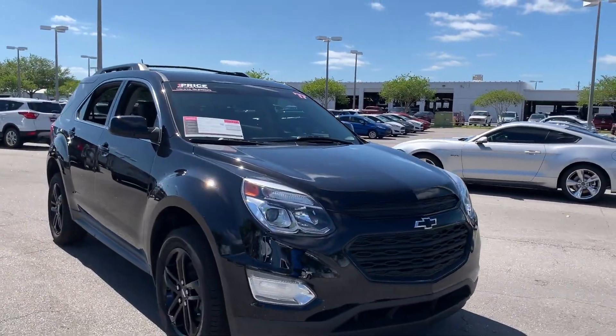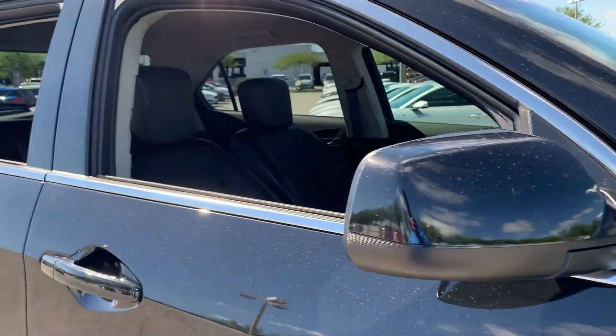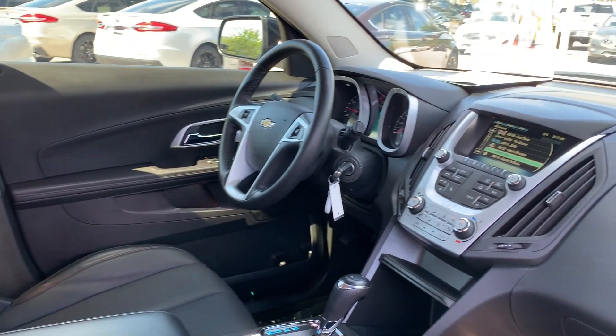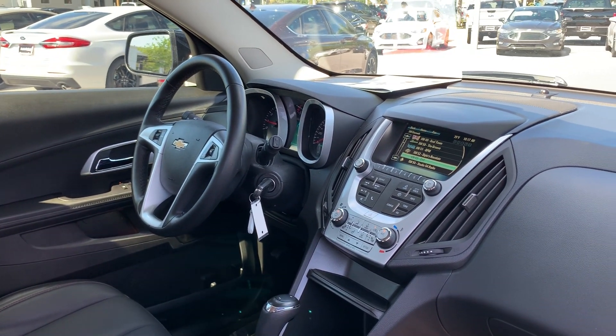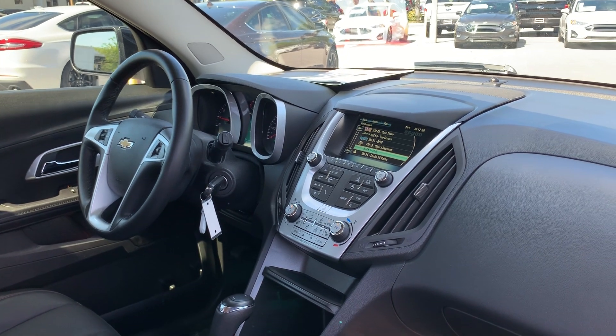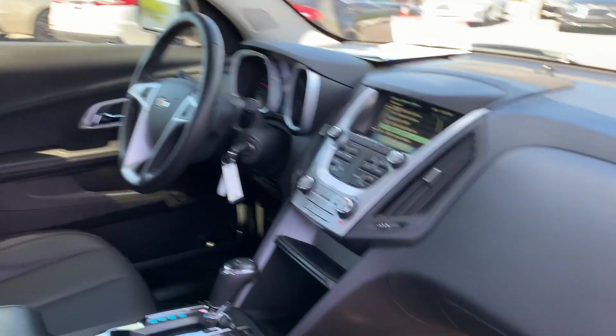This is a 2017 Chevrolet Equinox LT. Black over black leather interior, power windows, power locks, power mirrors, leather wrapped steering wheel, cruise control, Bluetooth for your cell phone, satellite radio, CD player, automatic transmission, traction control, air conditioning.